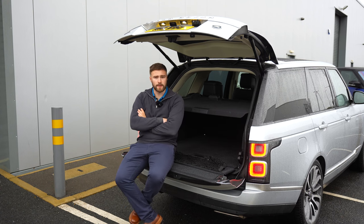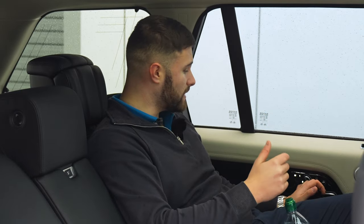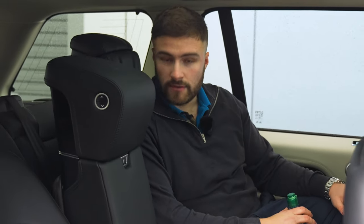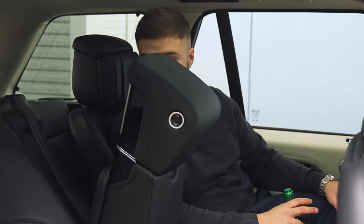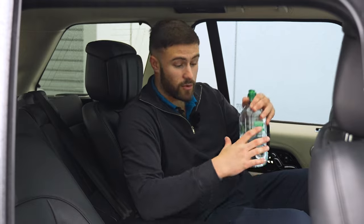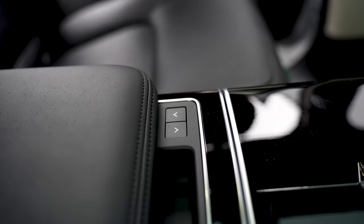Sitting in the back of the Autobiography, the seats are very rounded — they kind of hug you like the front seats do. You've got all the controls here: rear-adjusted, rear-heated and cooled. Bringing the middle armrest down is a case of pressing a button — it takes a little bit of time and vibrates whilst doing so. Then to get the cup holder, you press another button.